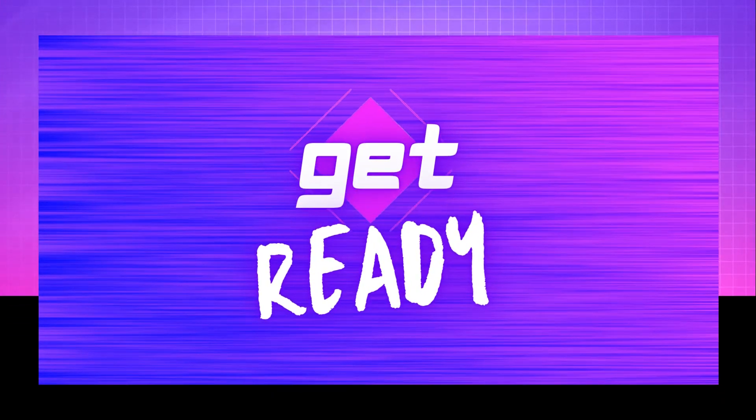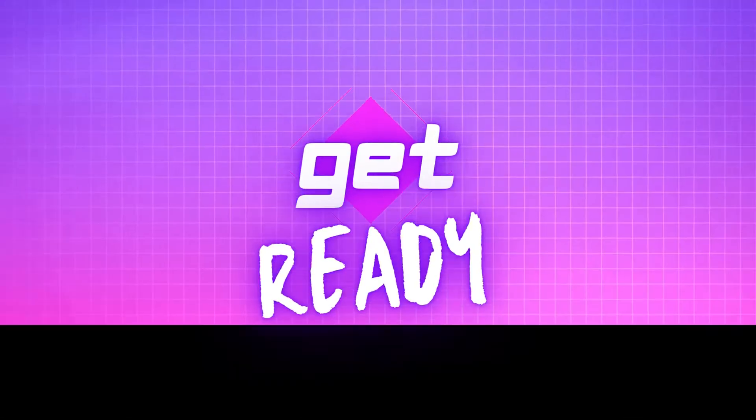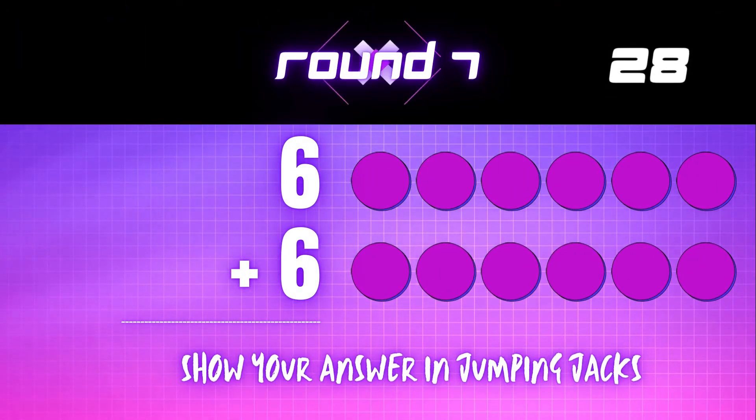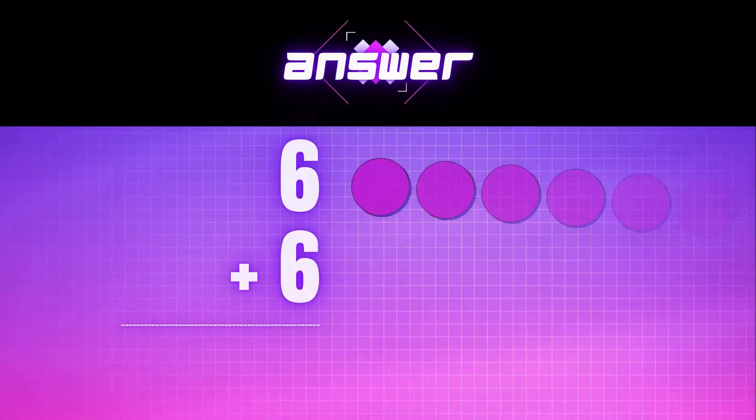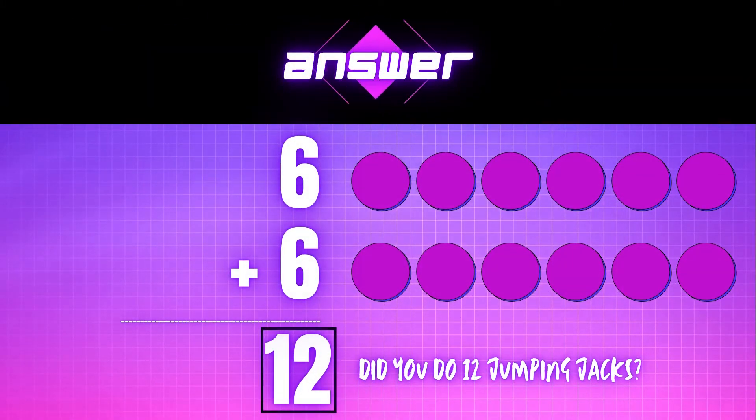Get ready! 6 plus 6 equals — show your answer in jumping jacks. The correct answer is 12. Did you do 12 jumping jacks?